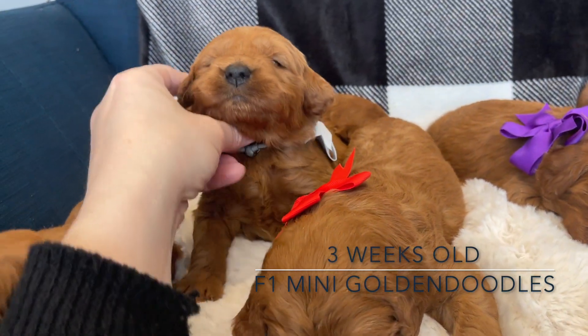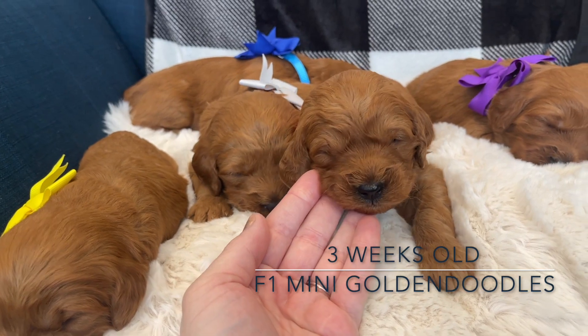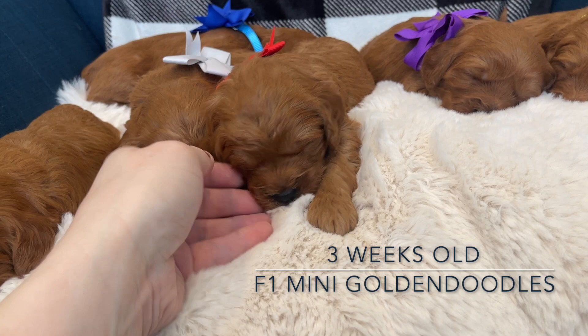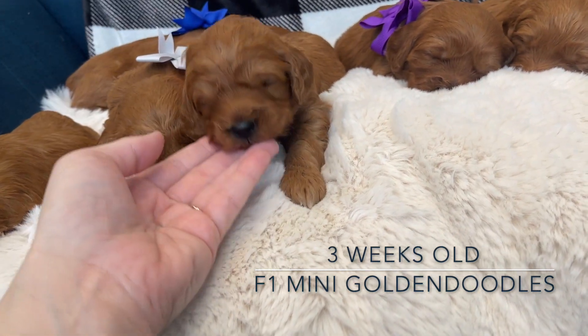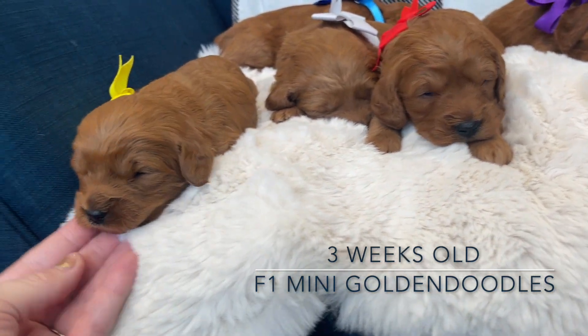Look how big these babies are, they're so cute - little square boxy faces like a retriever. Their mom's a retriever and their dad's a poodle, so they're F1, meaning they carry kind of the same amount of genes from a poodle and a retriever, and they'll have more of that boxy doodle face.